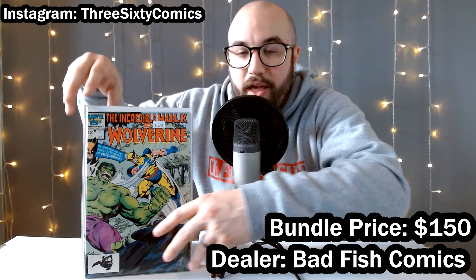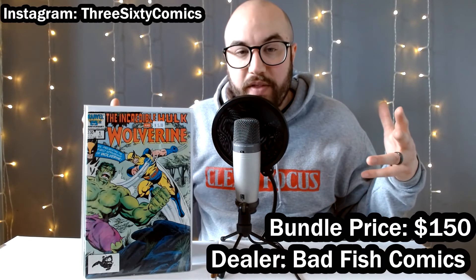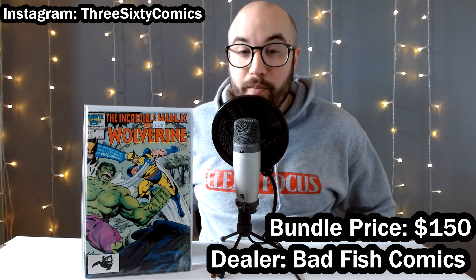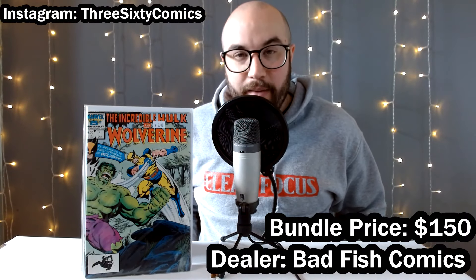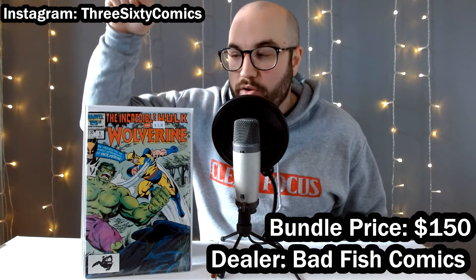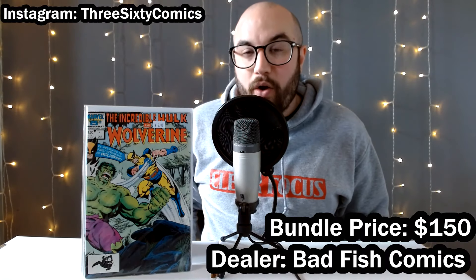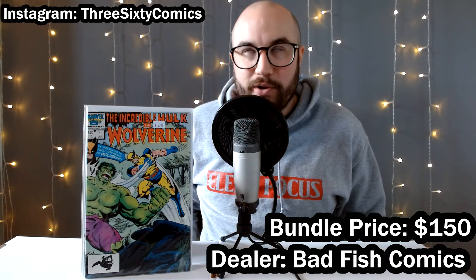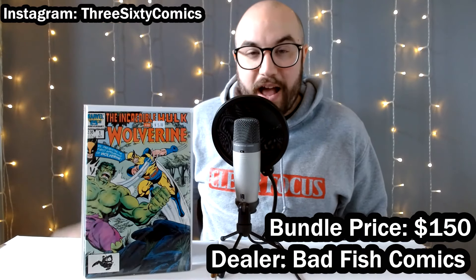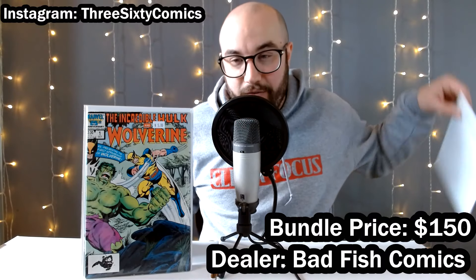We got Incredible Hulk and Wolverine number one. This was a really cool reprint — in fact, the first reprint of the first appearances of Wolverine. It has both books — number 180, his first cameo appearance, as well as 181, his first full appearance — both compiled together in the pages of this book. So if you missed out on 180 and 181, those books are astronomically expensive. If you want to read it, you can pick up this copy pretty cheap. It's a nice little reprint to have with a great cover.